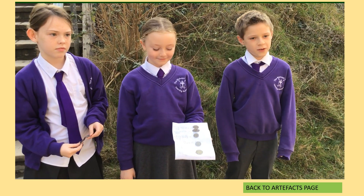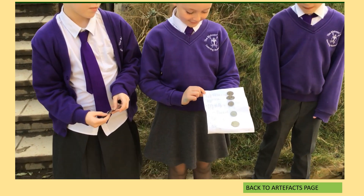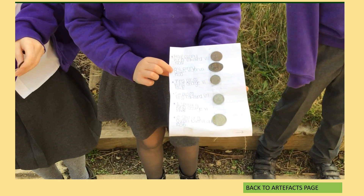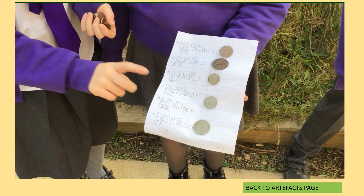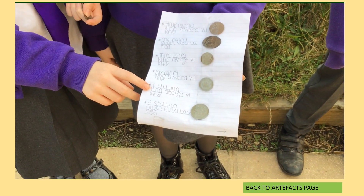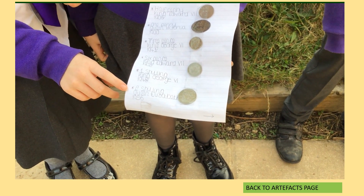The money we've used has changed a lot over the years. Half penny, 1906. One penny, 1900s. Three pence, 1941. Six pence, 1902. One shilling, 1948. Two shillings, 1956.